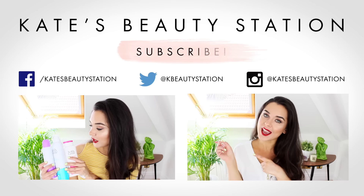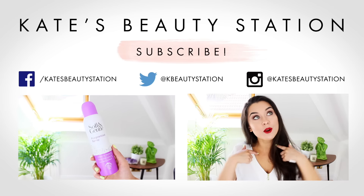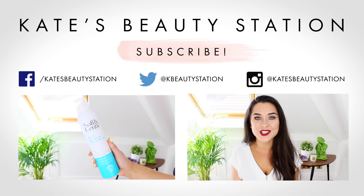And those are all of my favorites for August, guys! I hope you enjoyed this video — leave me a comment down below and let me know what your favorites have been this month. If you'd like to watch my last video you can check it out just there. Be sure to subscribe to my channel if you haven't already, and follow me on my social media — come and see what I'm up to and say hi! I'll see you in my next video. Bye!